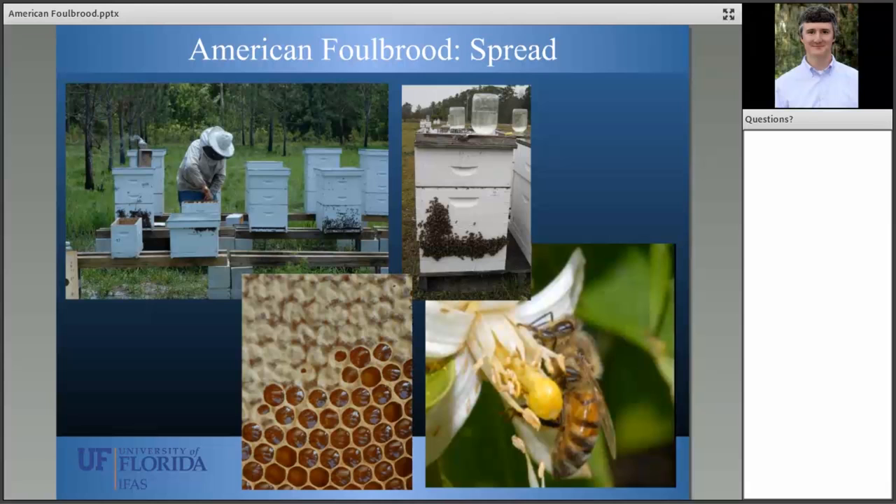Because American foul brood forms spores that you can't easily see, it is very easy to move it from colony to colony through typical management practices. Beekeepers' gloves can transfer spores between colonies. Feeding jars can be infected with spores. Moving frames of honey between colonies can transmit spores. We even suspect spores can be transmitted as infected bees forage on flowers and leave spore contaminants that subsequent bees pick up.